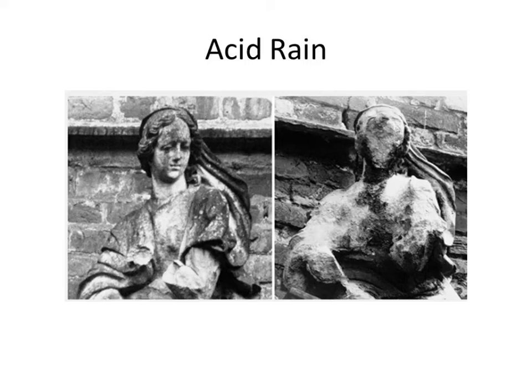The last thing I want to discuss is acid rain. Here I have a marble statue. A picture was taken, and then a picture was taken years later after it had been rained on a whole bunch with rain that was acidic.